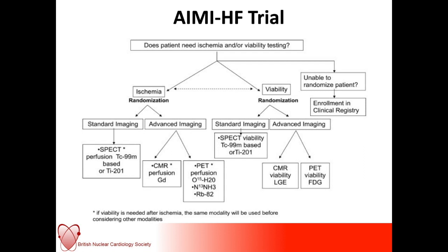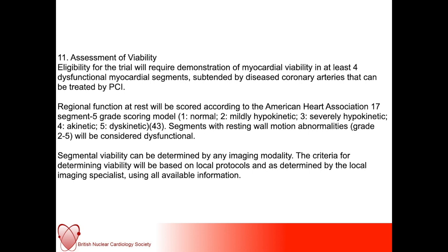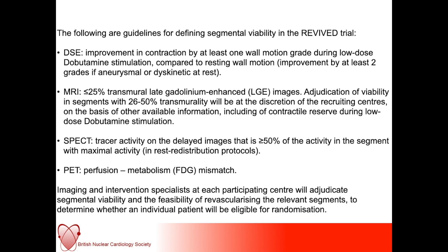There's also REVIVED-BCIS2, a UK study. Patients with left ventricular ejection fraction less than 35%, extensive coronary disease, and viability in at least four dysfunctional segments who are suitable for PCI are randomized to PCI plus optimal medical therapy versus optimal medical therapy alone. In this trial, which involves PCI revascularization rather than coronary artery bypass grafting, viability can be determined on any imaging modality, and there are pre-determined thresholds for the determination of adequate viability.